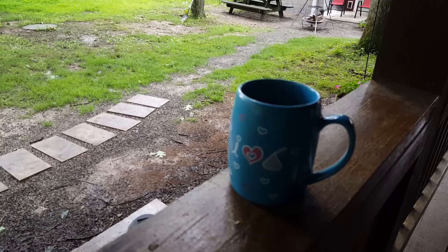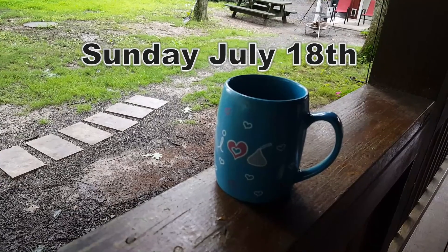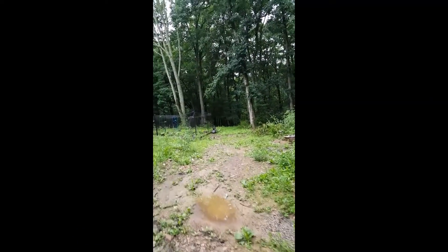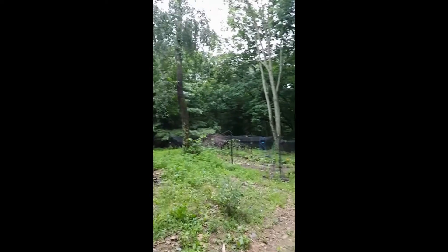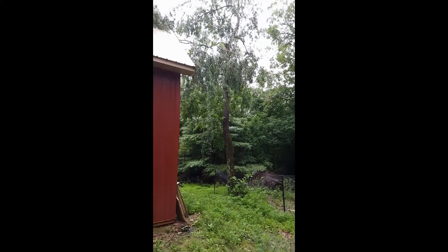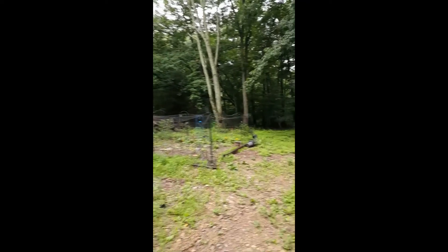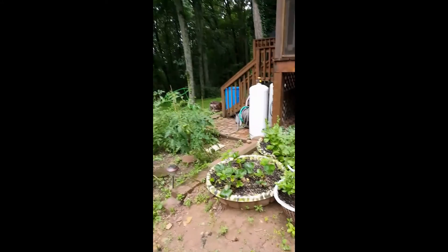Let's grab our coffee and go see the storm damage from last night, July 17th, today's Sunday. Last night we had another storm and I know there's another tree branch snapped because we were on the back porch when it happened. This tree now has a branch laying over the top of the barn, so let's check the garden.